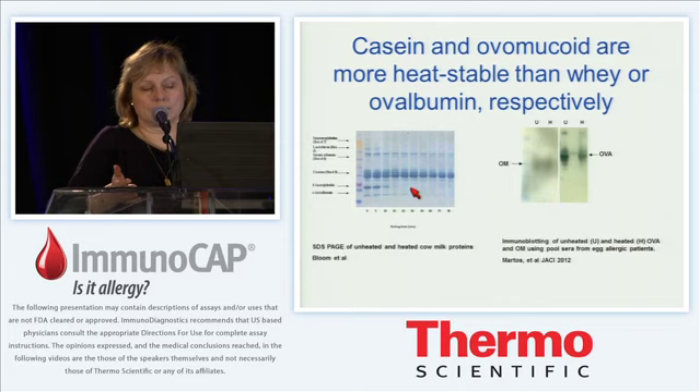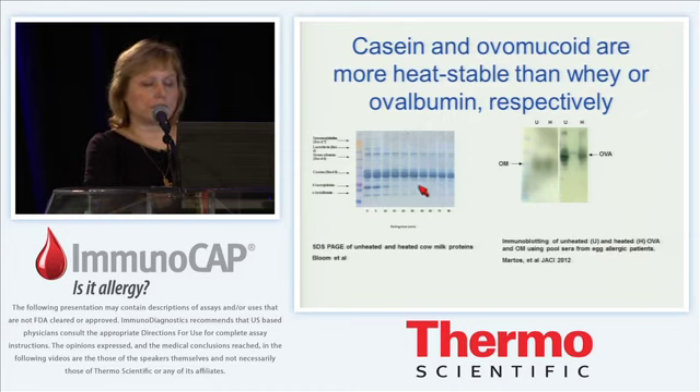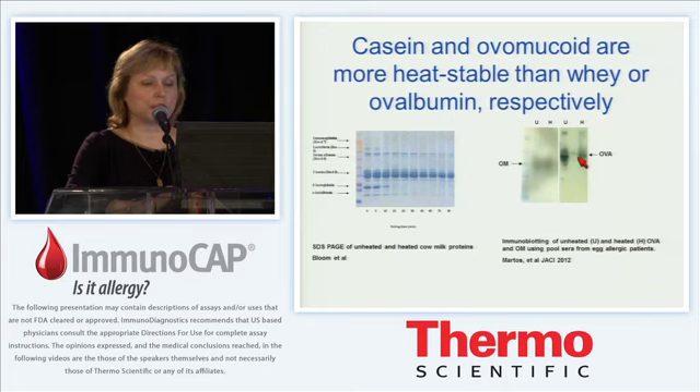This is the basis for hypothesizing that patients who have higher levels of IgE antibodies to caseins will be more likely to react to baked milk than those who have predominantly antibodies against whey proteins. For egg white proteins, the major allergens ovalbumin and ovomucoid are shown in an immunoblot. Compared with the unheated, heated ovalbumin has similar binding intensity; in contrast, unheated ovomucoid binds much stronger than ovomucoid that has been heated for a prolonged period of time.